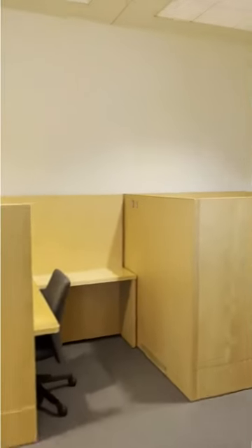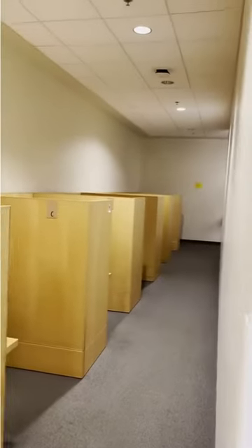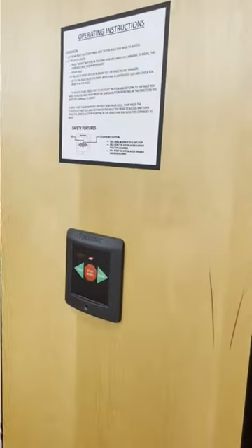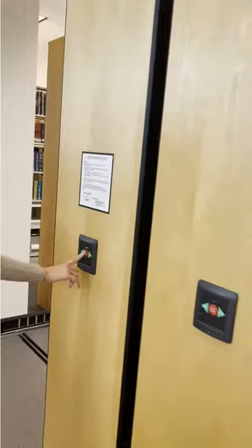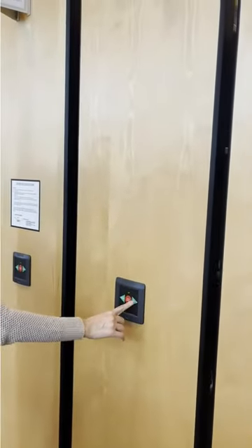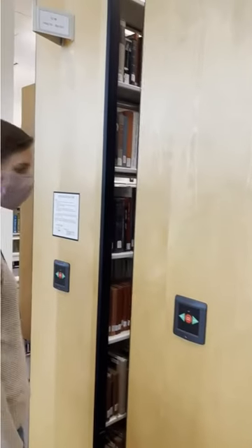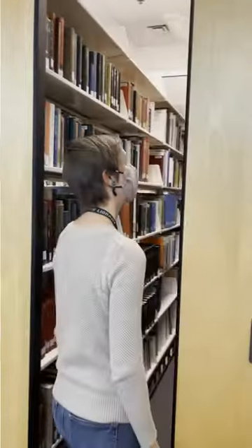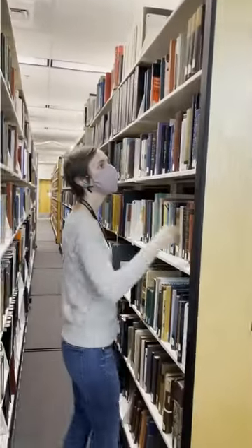There are also reservable carrels located along the exterior walls as you walk around the space. These tend to be the quietest study spaces in the library as they are removed from the main areas. The shelving in this area of L2 is called the compact stacks, and you can use the electronic controls at the end of each stack to access the materials. To do so, make sure the light is green and push the red button if it is not, then push the arrows in the direction that you would like the shelves to move. Voila!